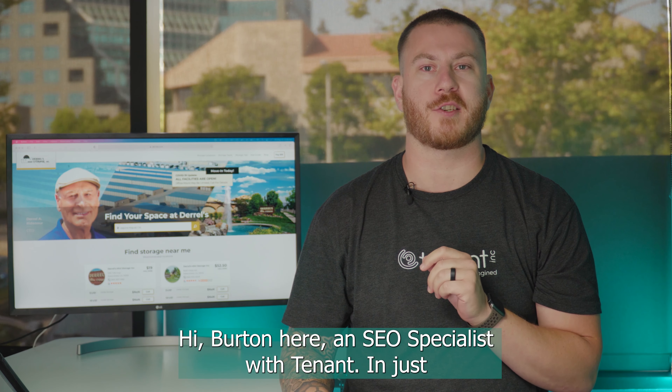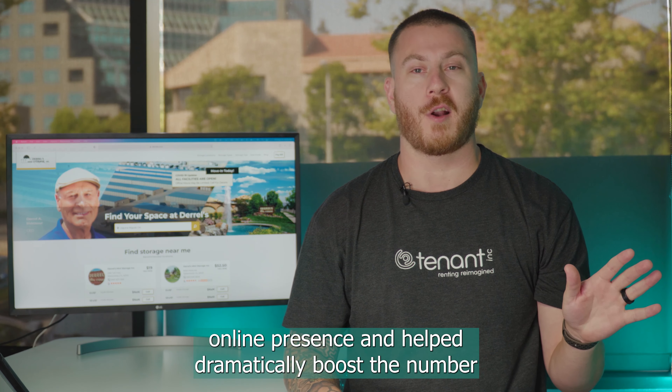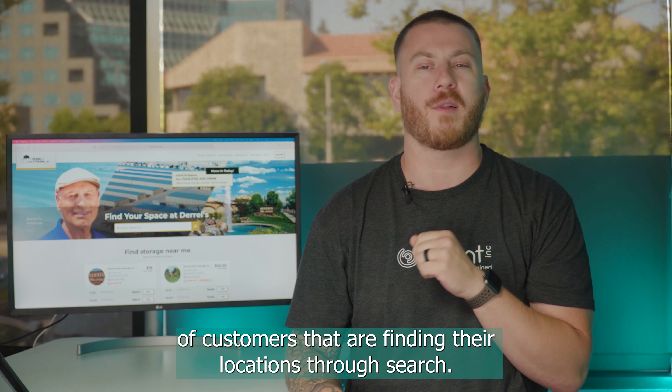Hi, Burton here, an SEO specialist with Tenant. In just a few minutes, I'll show you how we transformed Daryl's online presence and helped dramatically boost the number of customers that were finding their locations through search.